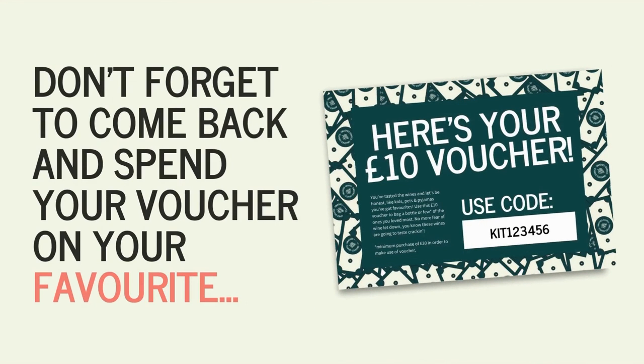Thanks for watching our drink-along videos — we hope you enjoyed the wine. Don't forget to come back and spend your £10 voucher on your favourites.